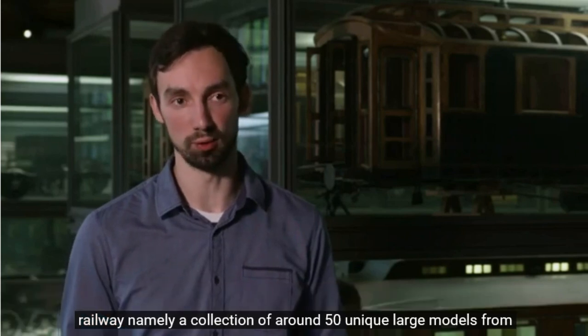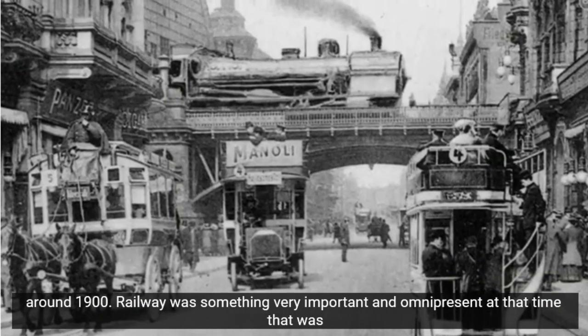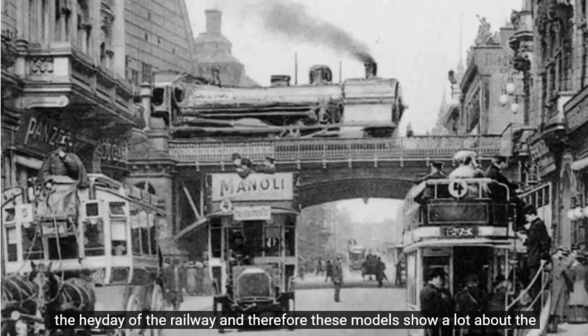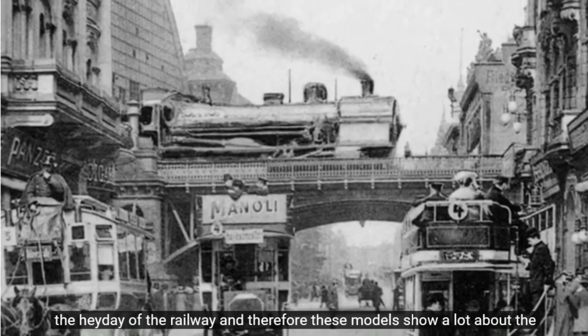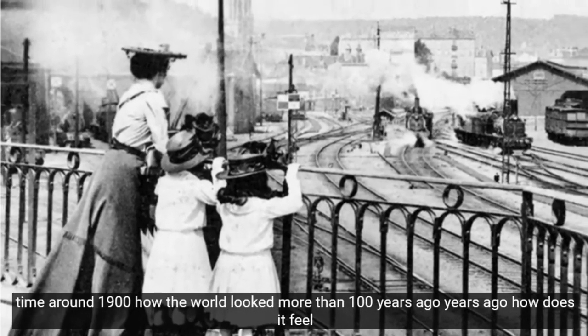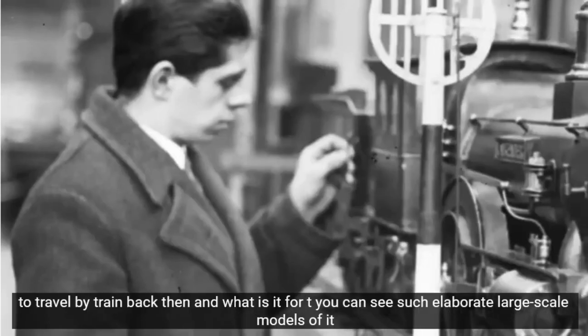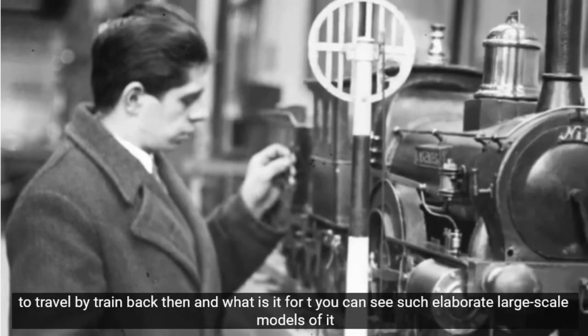Das Deutsche Technikmuseum verfügt über einen ganz besonderen Schatz aus der Geschichte der Eisenbahn: eine Sammlung von rund 50 einzigartigen Großmodellen aus der Zeit um 1900. Eisenbahn war damals etwas sehr Wichtiges und Allgegenwärtiges. Das war die Hochphase der Eisenbahn. Wie sah die Welt vor über 100 Jahren aus? Wie fühlte es sich an, damals mit der Eisenbahn zu reisen? Und wofür baute man solch aufwendige Großmodelle davon?